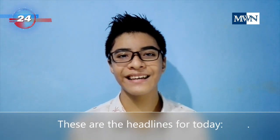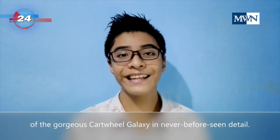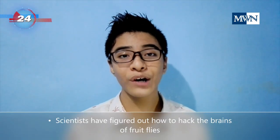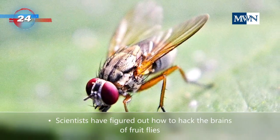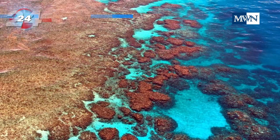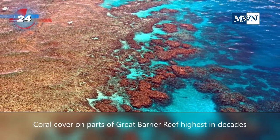These are the headlines for today. James Webb Space Telescope snaps a maximizing image of the gorgeous Cartwheel galaxy in never-before-seen detail. Scientists have figured out how to hack the brains of fruit flies in order to control their movements wirelessly. And good news from Australia: coral cover on parts of the Great Barrier Reef is at its highest in decades.